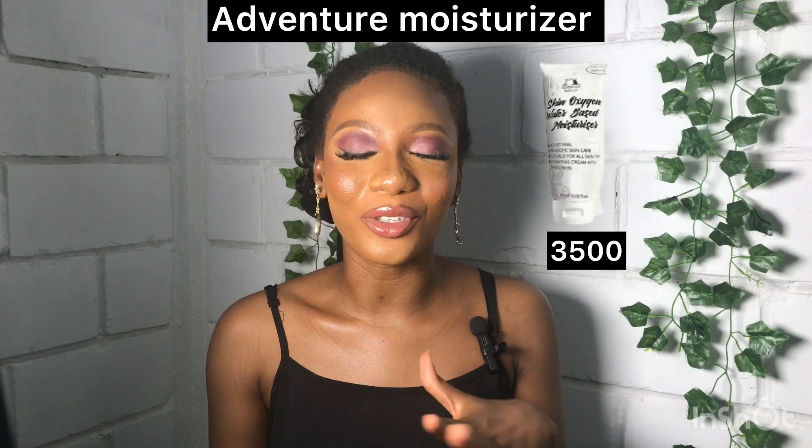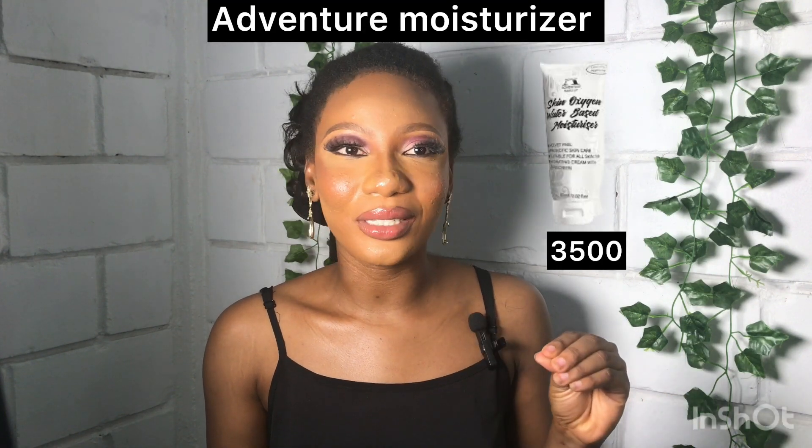The second moisturizer on my list is the Adventure Moisturizer. This moisturizer is very good — it is soft on the skin and costs 3,500 naira only. You can get a professional makeup look done on your face without breaking the bank. This moisturizer is good and I can assure you of that.